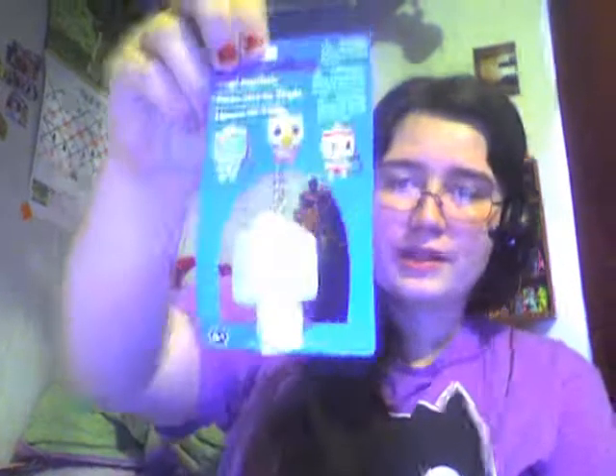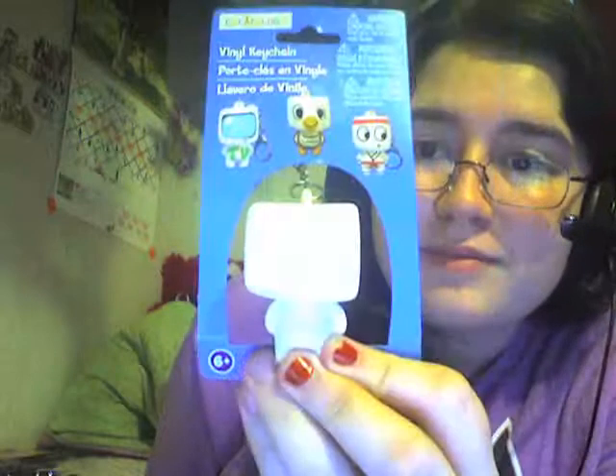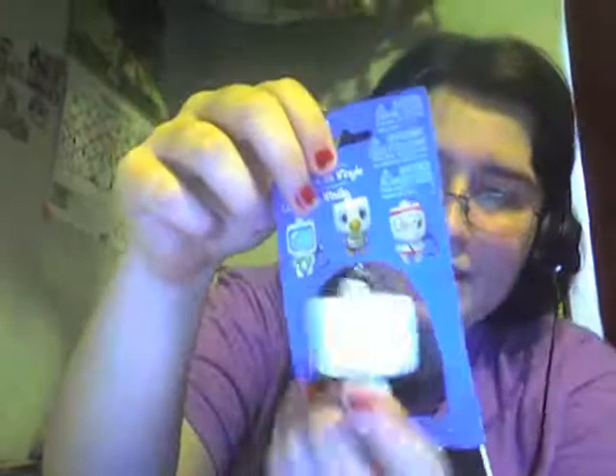One of my presents is this — it's a vinyl keychain from Craftology. You can draw on it with permanent marker and it will stay and dry and then you'll have your own little colorful figure. His head is like a triangle and he has a really long keychain.